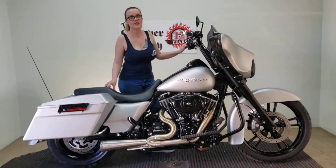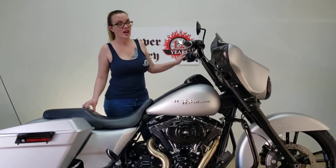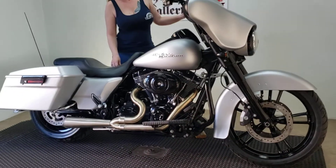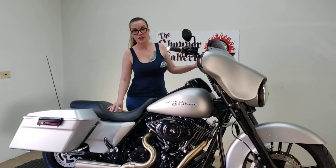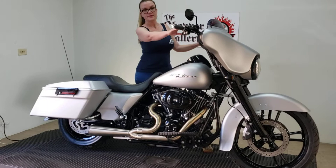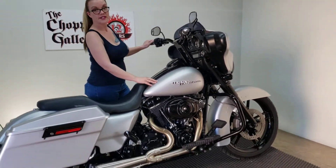Hi, it's Christy at the Chopper Gallery, and today we're taking a look at the 2012 Street Glide Street Fighter. We've got a 21-inch front wheel drenched in black powder coat, full blackout package, cage fighter bars, grips, barracuda denim silver.